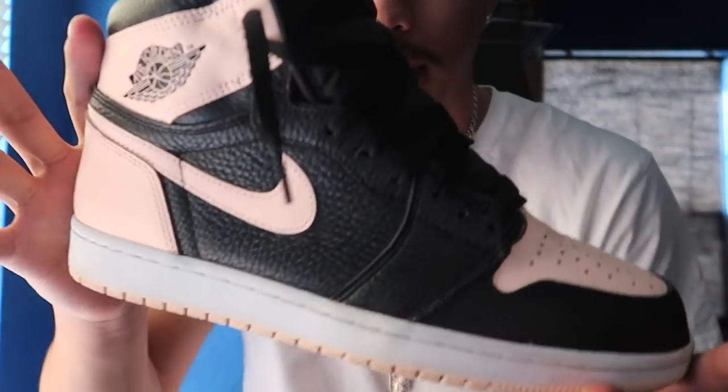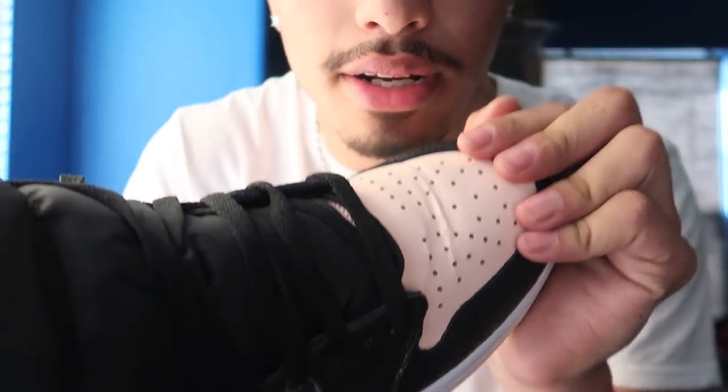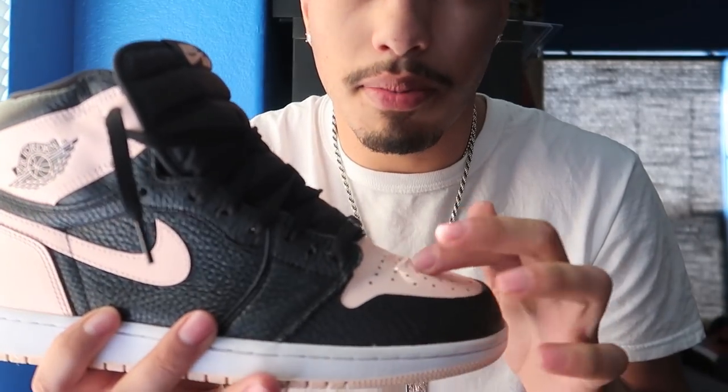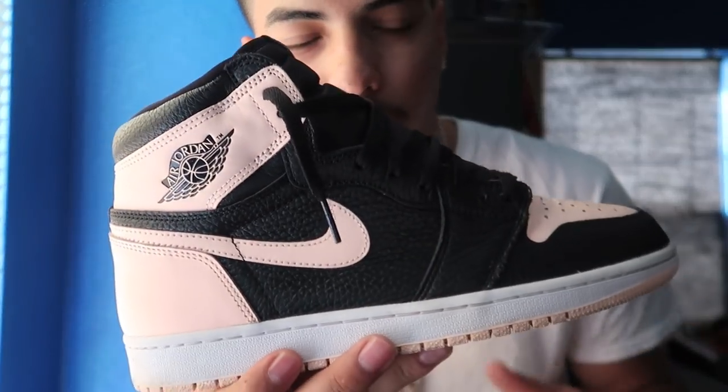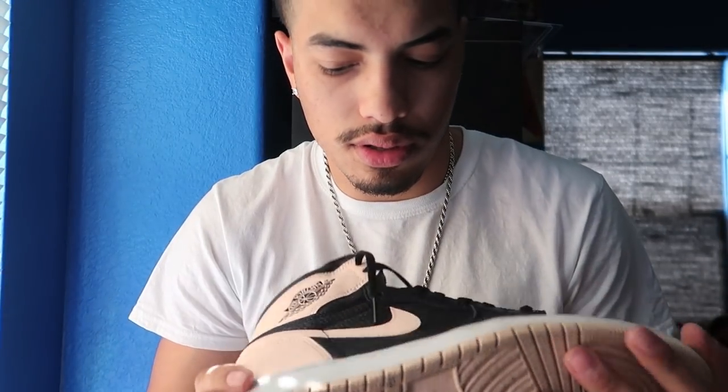Up next is a Crimson 1. This one has creased pretty bad — these came out the box like this, but oh well. These are $160 brand new, and for a while they were going for nothing more than $180, but right now they're going for around $260. They're like a rose gold — they look kind of pink, and the inside's pink.